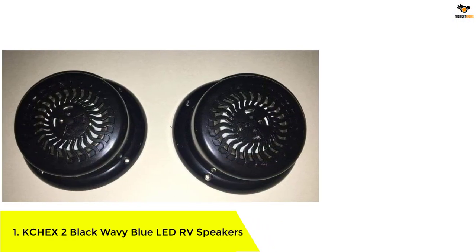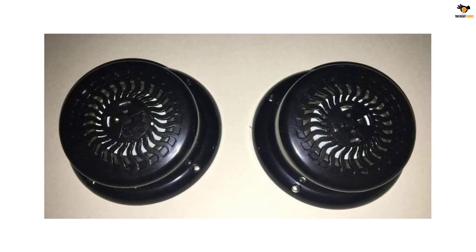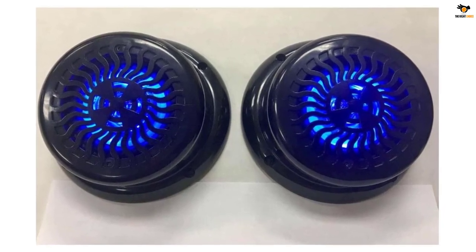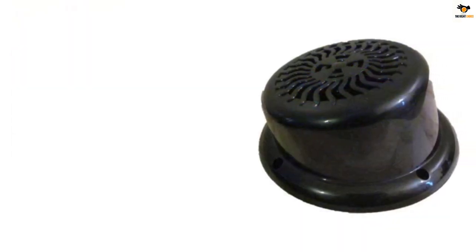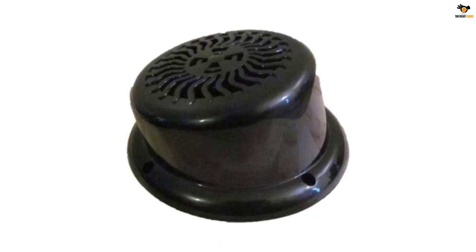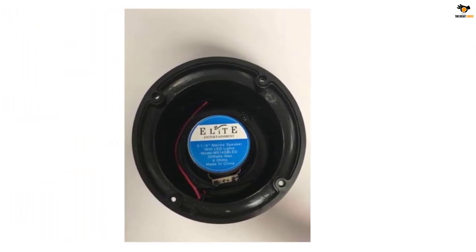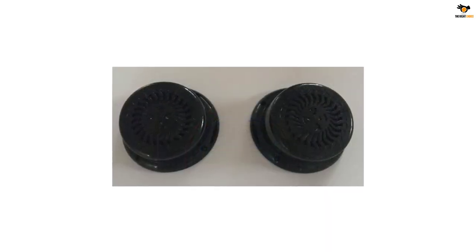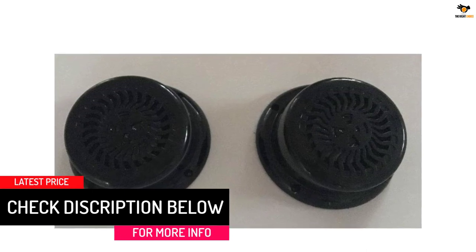Number 1: KCHEX 2 Black Wavy Blue LED RV Speakers. KCHEX brings a premium choice preferred for their low power consumption. The KCHEX 2 Black Wavy Flush Mount Speaker is a unique choice on our list, offering a flush mount design perfect for RV installation. They operate at 35 watts power capacity for great sound quality without excessive power usage. These speakers also feature LED lights, exclusive to these units. Despite the simplistic design, they have UV-protected covering and a weatherproof design, so you can install them on the outside.